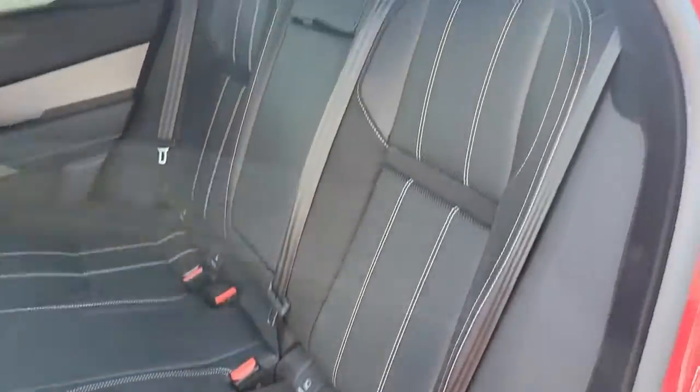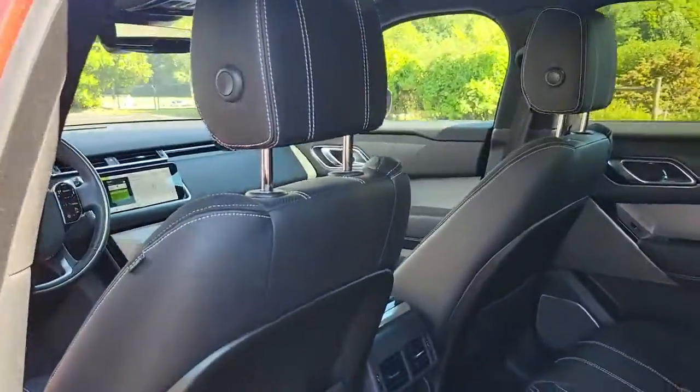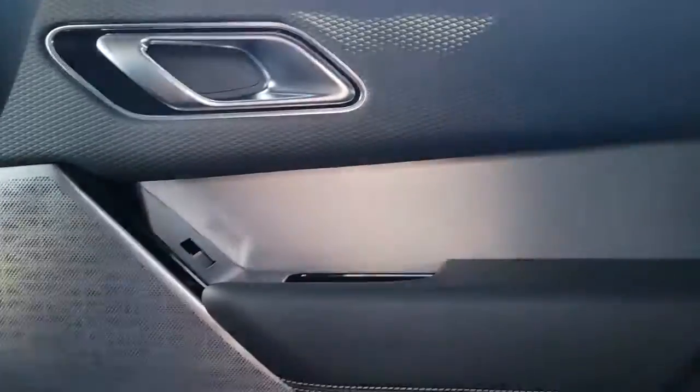This Range Rover Velar offers exceptional build quality and tasteful design. And it's waiting just for you.